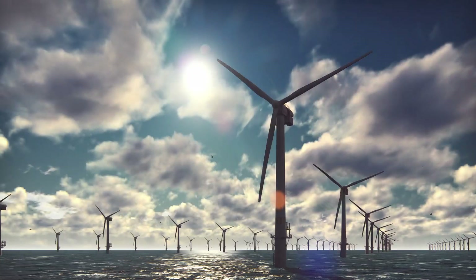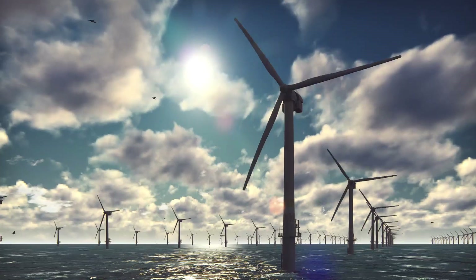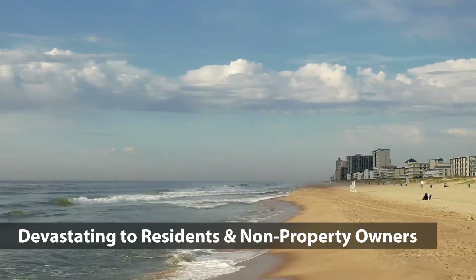The wind companies do not like to mention the hundreds of red flashing marine and aerial warning lights that will be required. The night horizon over the ocean will be changed forever. Ocean City Mayor Rick Meehan has become alarmed due to the increasing size of the turbines. He says visible wind turbines will be devastating to the residents and non-property owners of Ocean City for adverse and severe consequences.